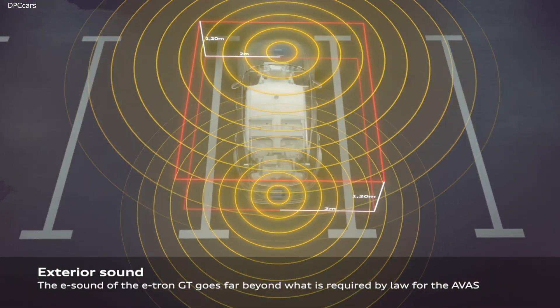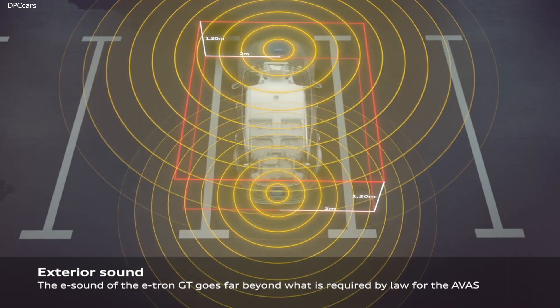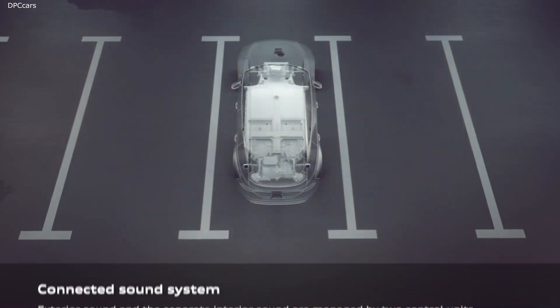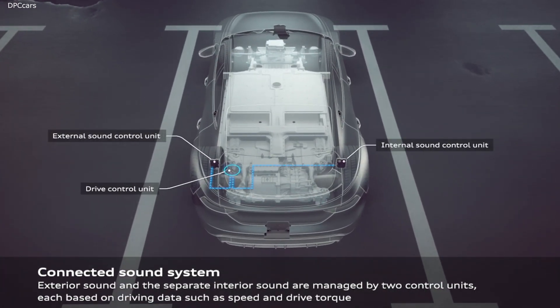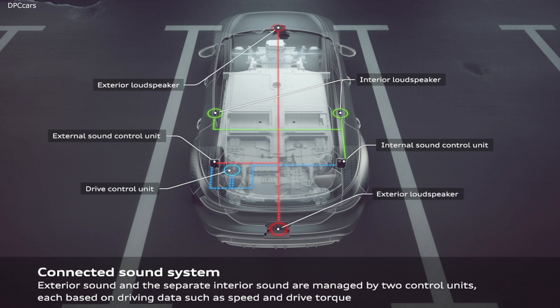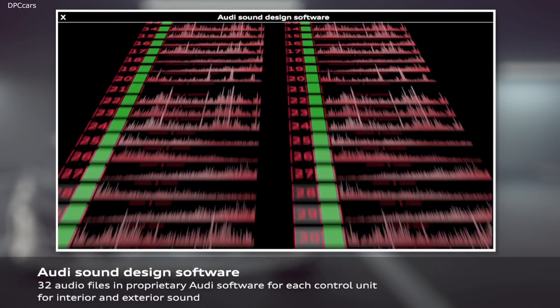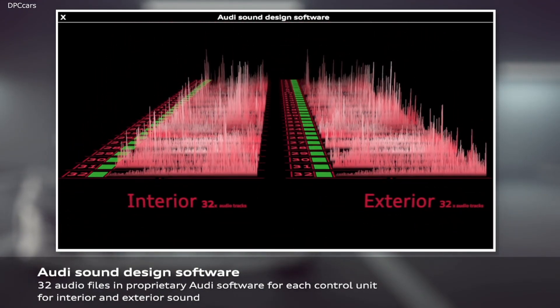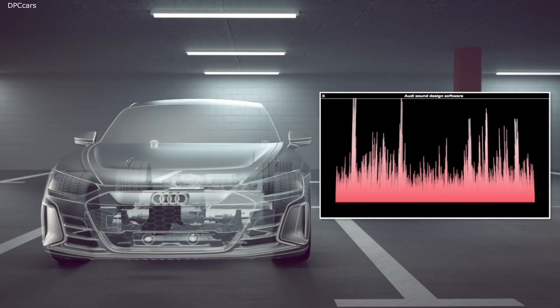The Audi e-tron GT is the embodiment of our brand's emotional aesthetic design. With its exciting proportions and fascinating design, it exceeds expectations and sets a new standard for a new interpretation of a classic Gran Turismo. The Audi e-tron GT perfectly represents our innovative, pioneering spirit — where passion, courage and curiosity come together and automotive progress emerges.